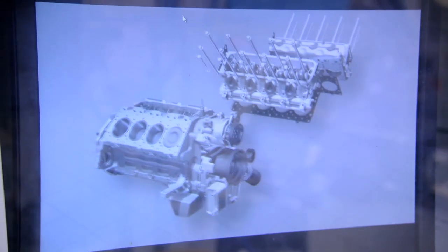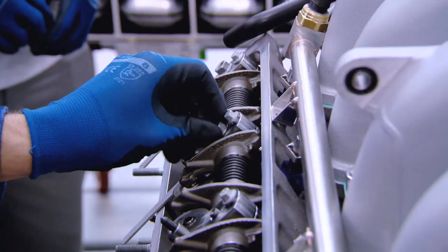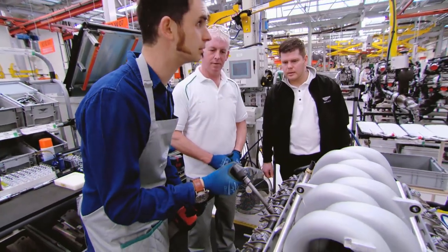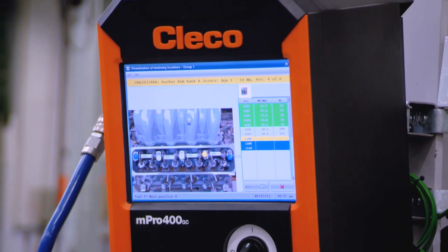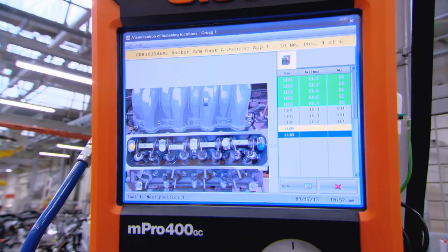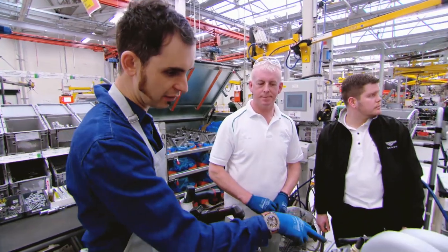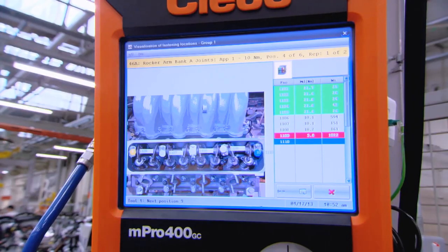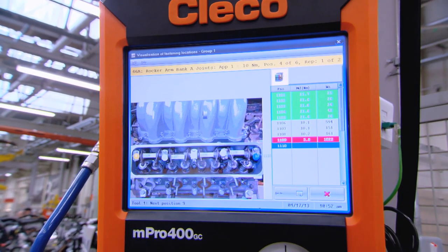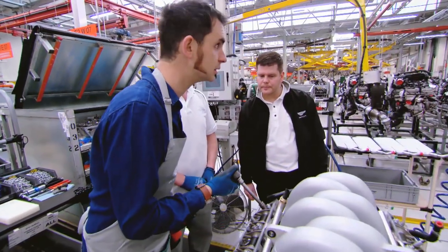Then I'm taught how to fit the rocker shafts, which control the movement of the engine's valves. Each is screwed into place by a tool that links wirelessly to a computer, helpfully showing me which bolt to tighten and whether I've done it right — which doesn't happen every time. The screen's just gone red when I was doing the far-left nut, which represents a fault. 'Just go for it again.' 'Correct yourself.'